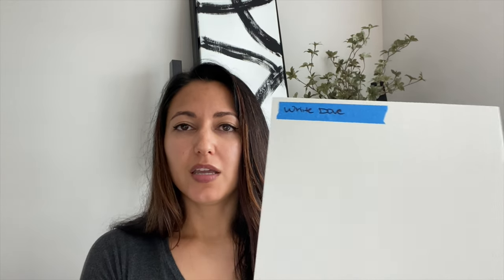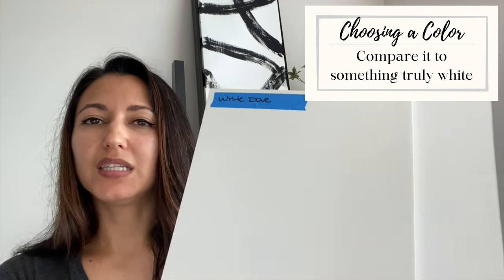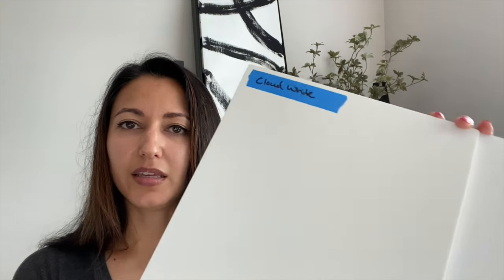One really helpful thing with foam boards: compare them to something very white. When you look at white dove and cloud white side by side, the difference isn't totally evident if you're not sure what to look for. But when you hold them up against a simply white background, you can see the undertones much better. Simply white is warm-leaning with some yellow creaminess — its LRV is around 89. Now you can really see where white dove has that grayish creaminess, and cloud white's yellow really comes out. Having a piece of white paper to compare colors is very helpful for visualizing undertones.